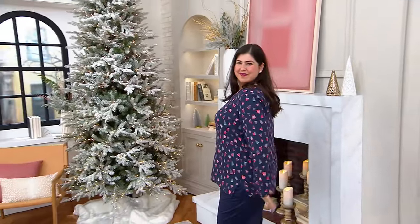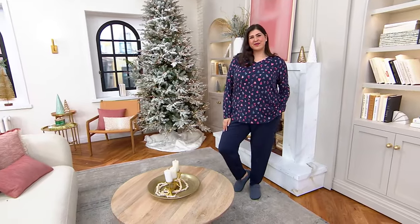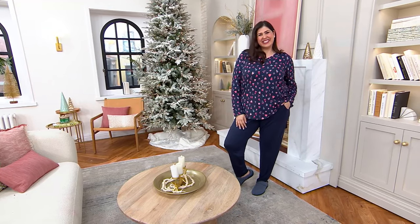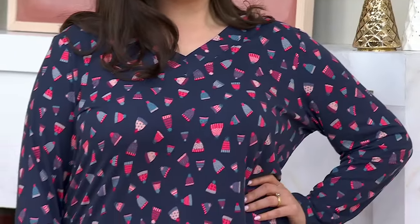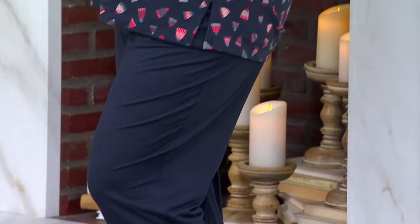A jump start on the sleep set. It is a sleep set — a top and a bottom. You're getting the tunic and you're getting the pants. Look at the price: $27.99 for two pieces. The QVC price is $57, but today you are getting it home for $27.99.